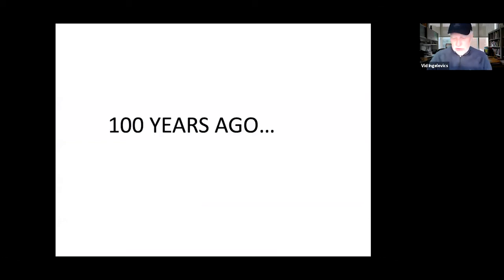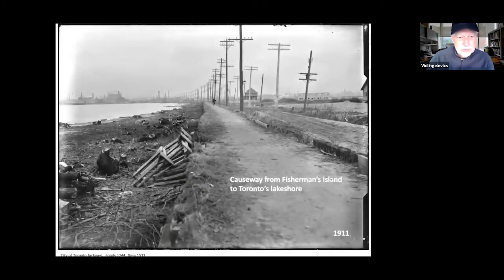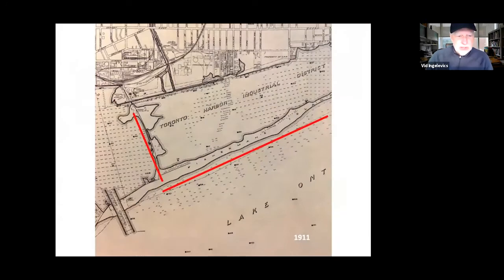Going back to the beginning: a hundred years ago, when the causeway from Fisherman's Island to Toronto's lakeshore still existed in 1911. This is a City of Toronto Archives photograph. Fisherman's Island was once part of the Toronto Islands — it was connected. The eastern gap was an artificial opening. You can see the long line of Fisherman's Island; the cottages were all along that area, and there was a causeway that linked them. This causeway was buried when the infill of Ashbridge's Bay happened.